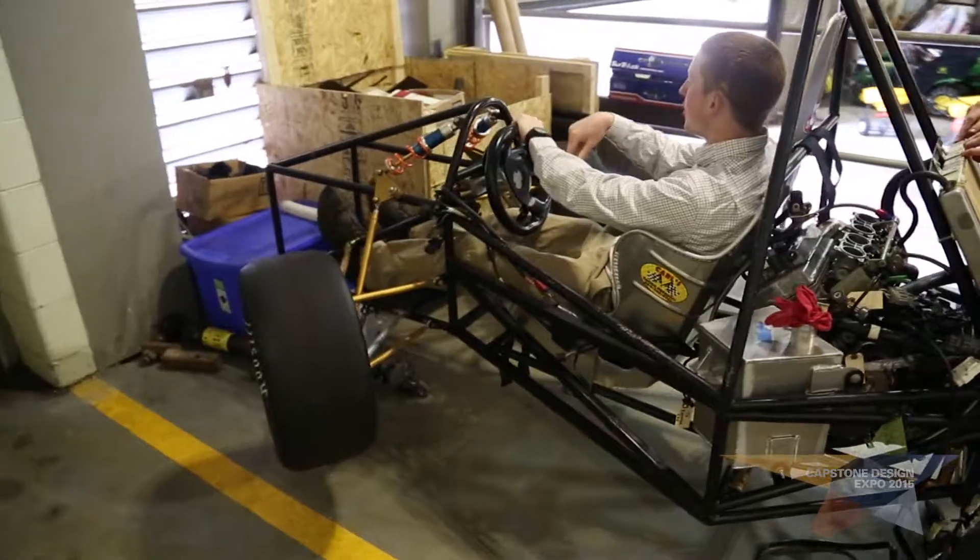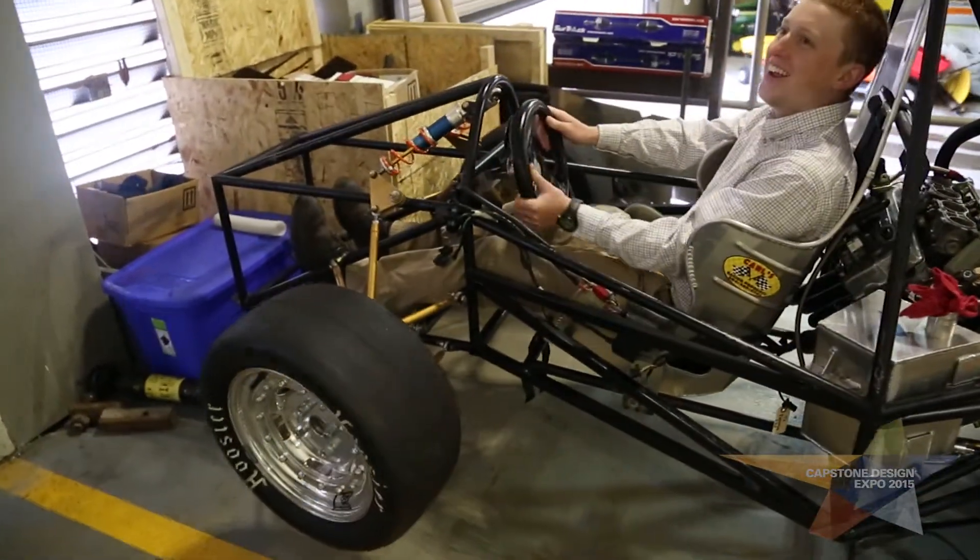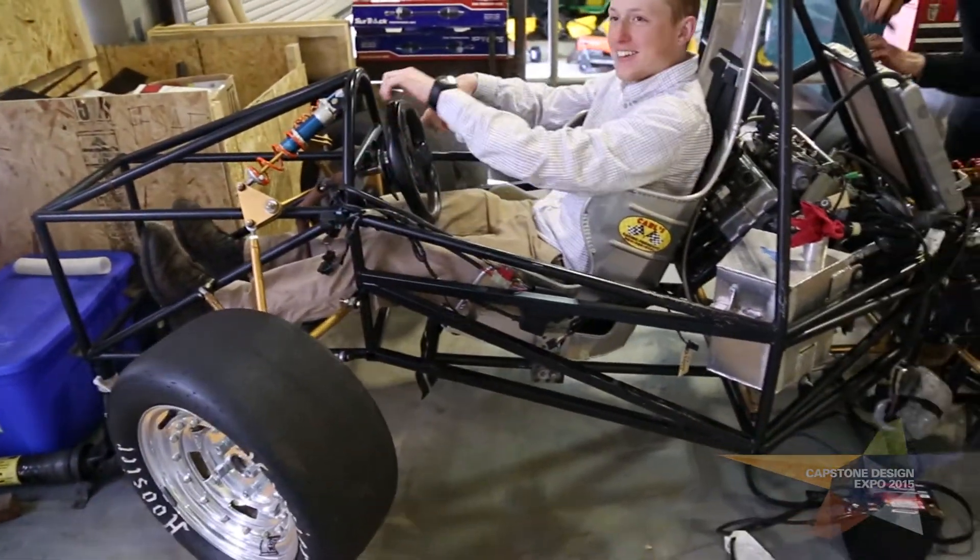Once we get this car running they can take it to shows and actually run it around the track. It's a real world application to actually be able to shift with it.